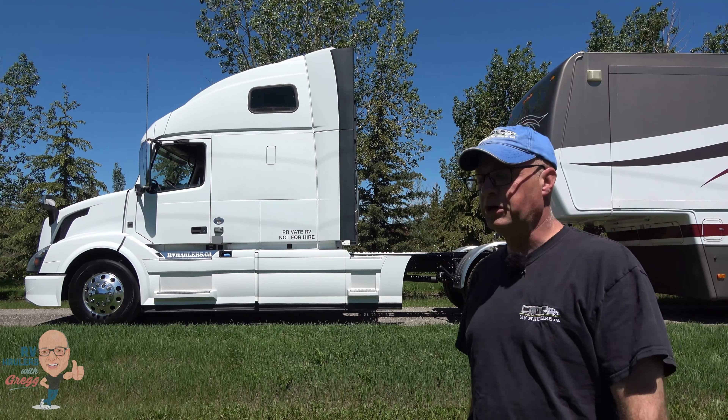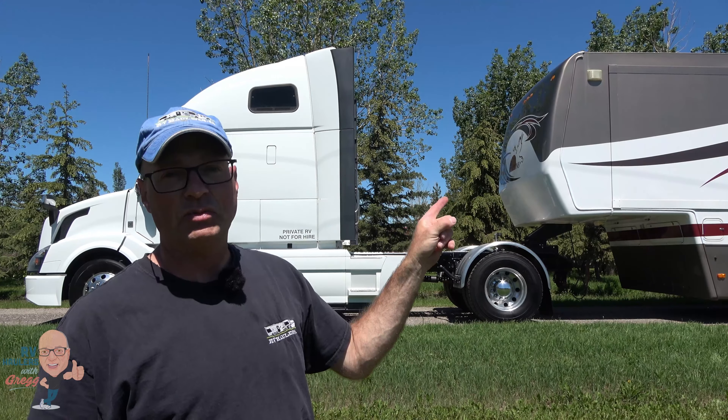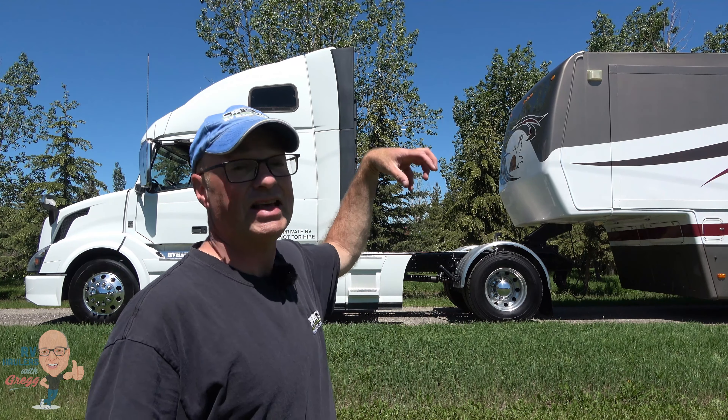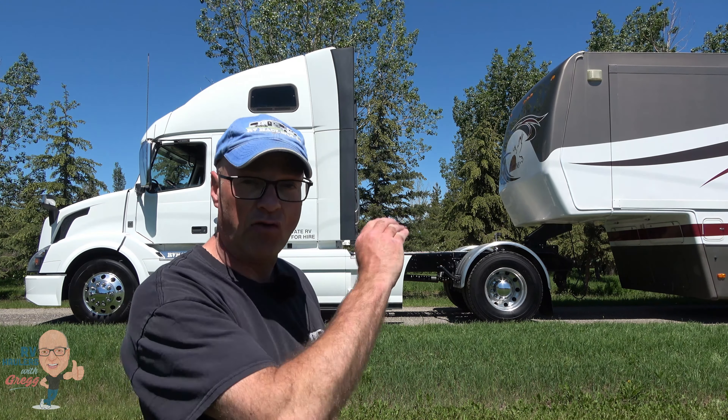I just returned from another road test pulling my 26,000 pound New Horizon Majestic. That one's a little bit heavy — around 26,000 pounds — and it's got 6,000 pounds of pin weight pushing down on the air ride hitch. I'm happy to report that this RV hauler continues to perform flawlessly, perfectly, wonderfully. I don't know how many other words I can use to describe it, but it's ready for my customers.